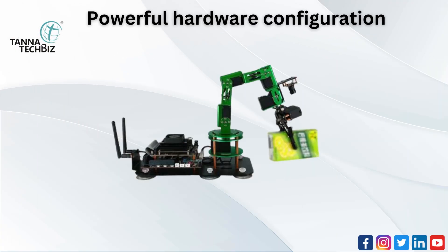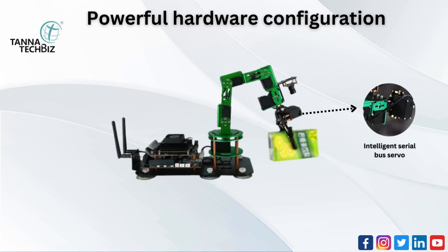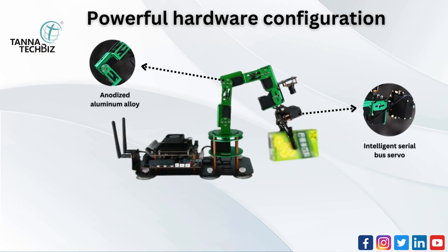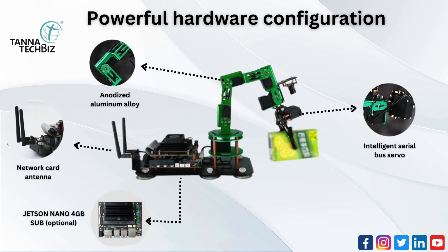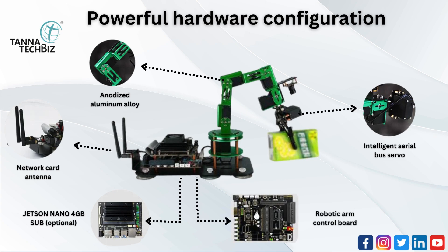Powerful hardware configuration includes intelligent serial bus servo, anodized aluminum alloy, network card antenna, Jetson Nano 4GB SUB option, and a robotic arm control board.